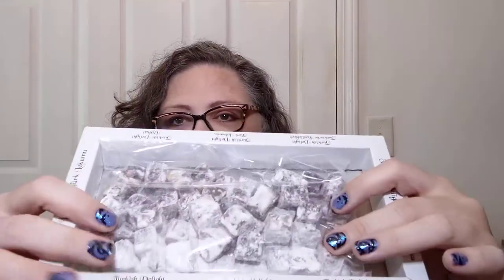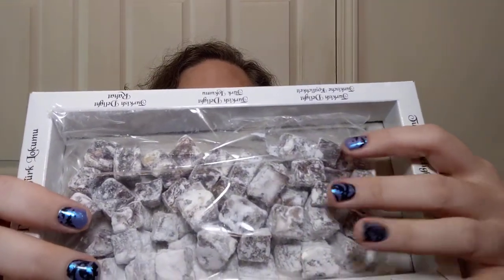This looks like a pull tab of sorts. I have to find the end of it because I'm getting into this box. It will not be Debra-proof for long because boy, they look good. I have had things like Turkish Delights before, and I am definitely looking forward to this. Plastic off the outside, and then there is a little box with little squares of powdered sugar-covered goodness.